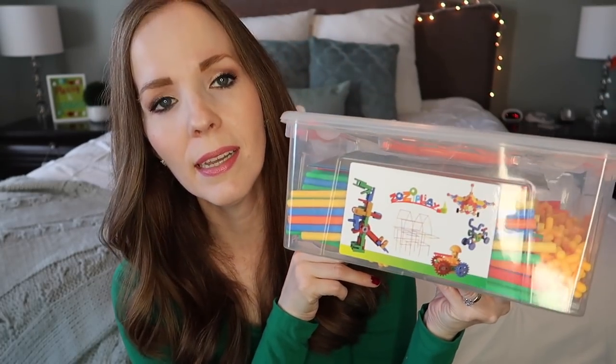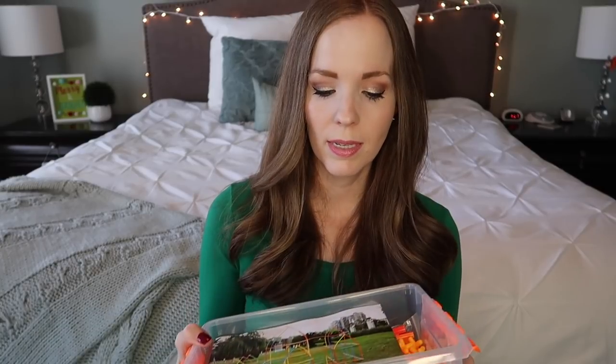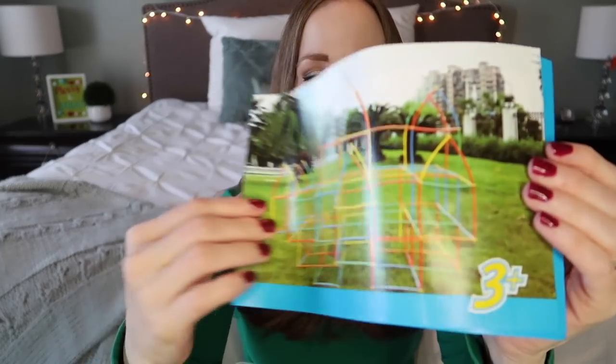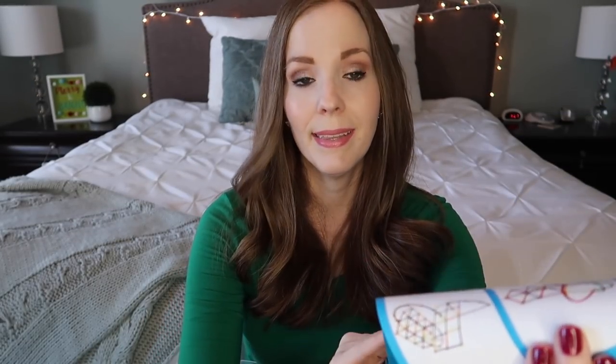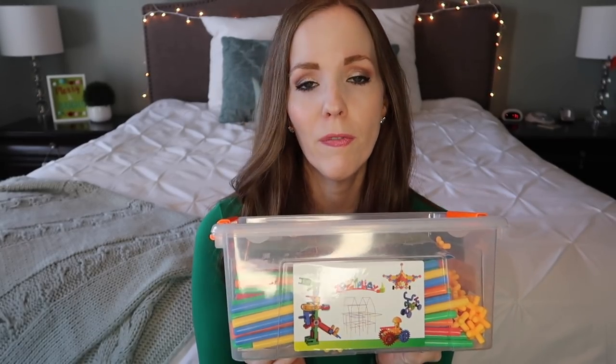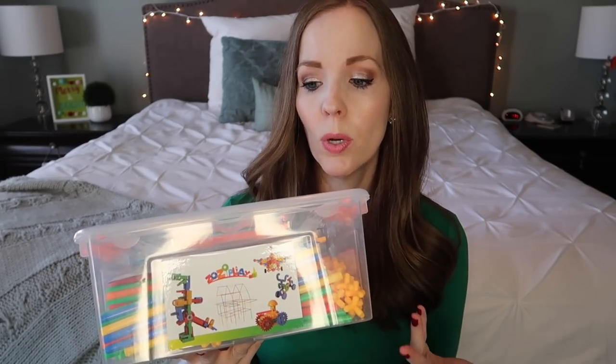Something else I'd never seen before is this straw building kit. I like that it came in its own box so we can keep everything together. Basically you have all these plastic straws and little connector pieces — you fit them together to design all different types of structures. This is totally something I could see kids opening on Christmas and playing with all day. How many times have your kids put straws together at a restaurant to see how long they can make it? This is basically that, but in toy form.